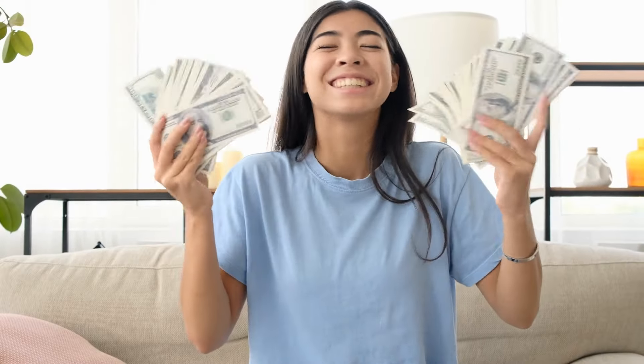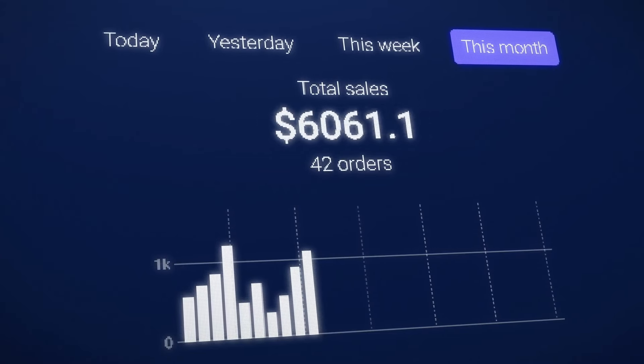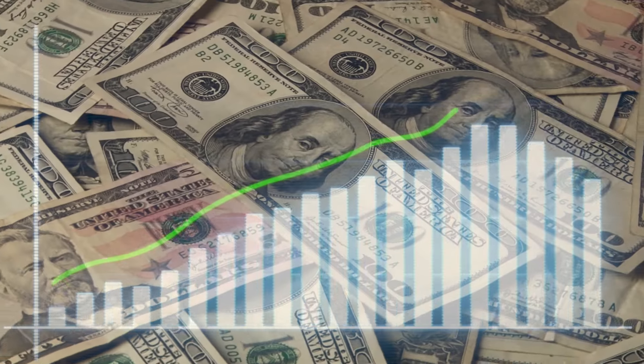Today we're diving into how you transform your Etsy shop into a profitable Etsy business. If you've been struggling to make sales or if you just want to boost your Etsy income, then you're in the right place. Let's explore how to unlock the full potential of your Etsy shop and pave the way to growth and success.